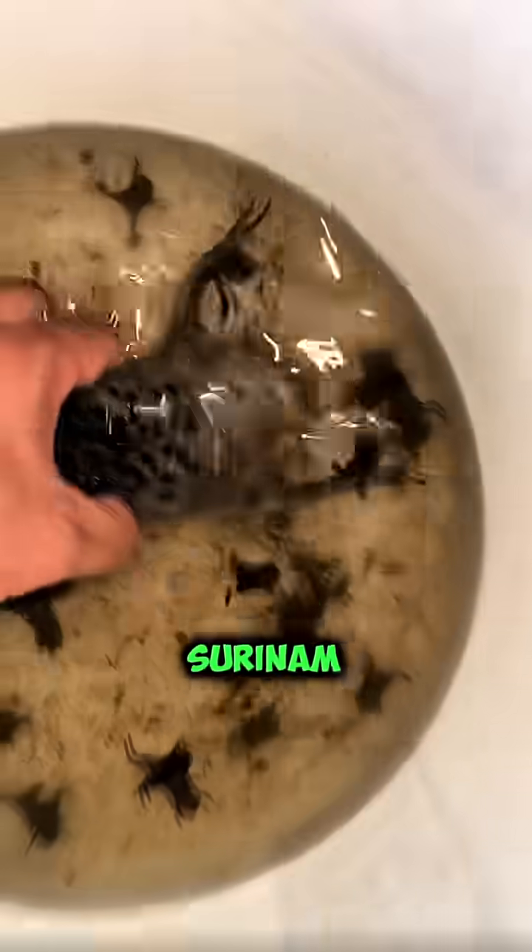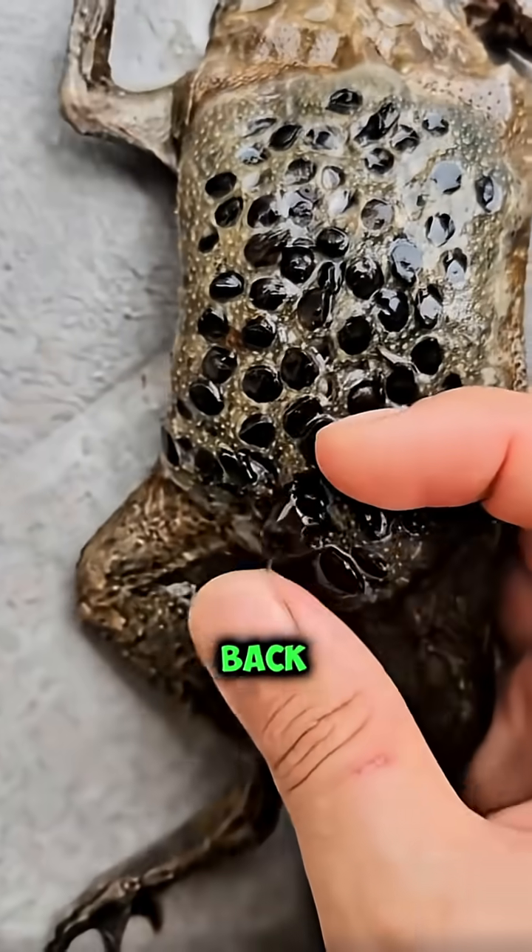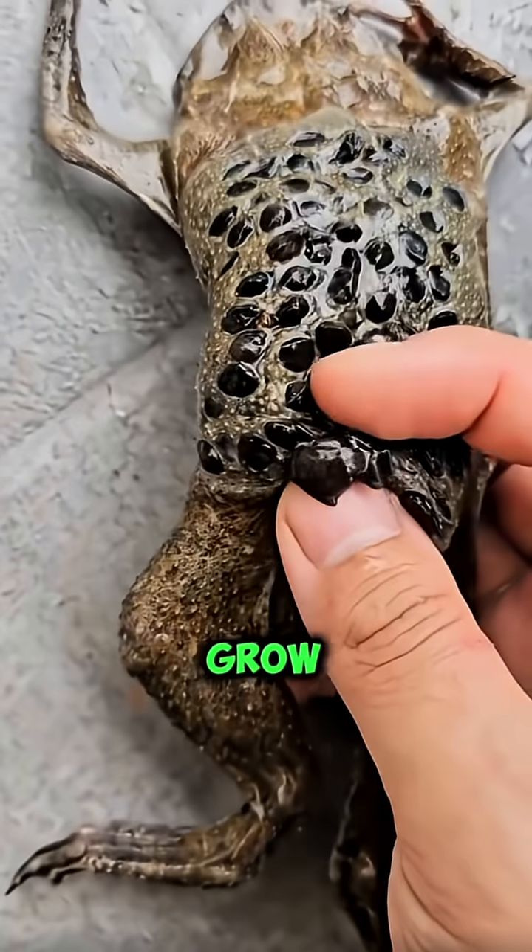Number four: the Suriname toad hatches its babies from holes in its back. Yes, its eggs grow under its skin.